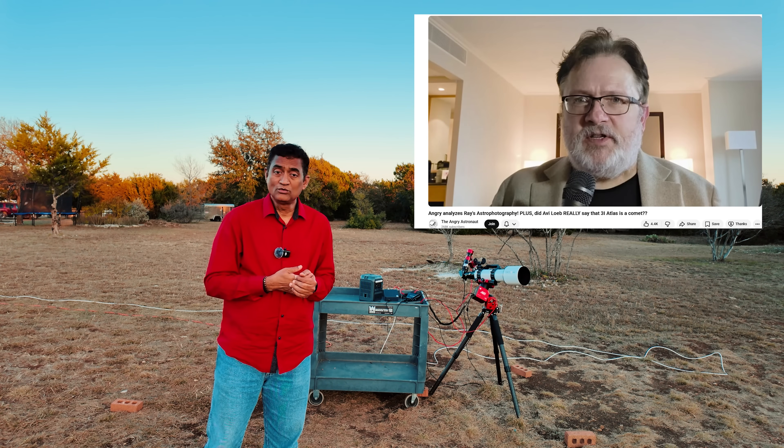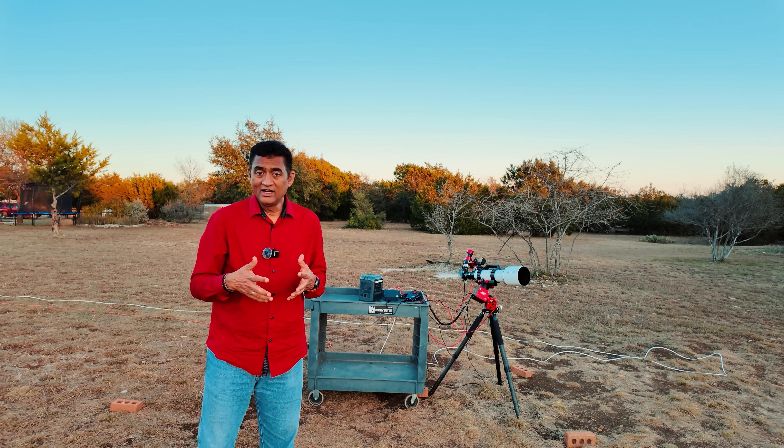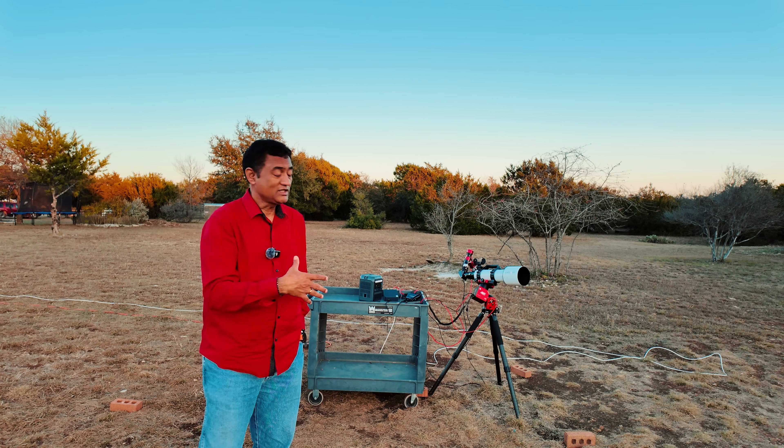Thanks to Angry Astronaut for giving a very big applause and public endorsement of my videos and my channel. Mr. Angry, thank you so much — I really enjoy your channel and your videos as well. So I took pictures of the sun and the sunspots.